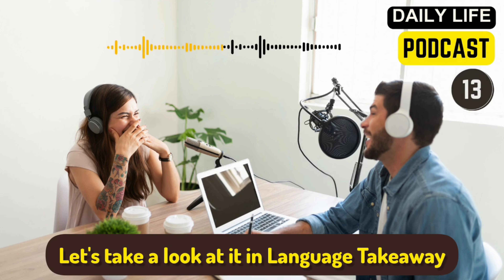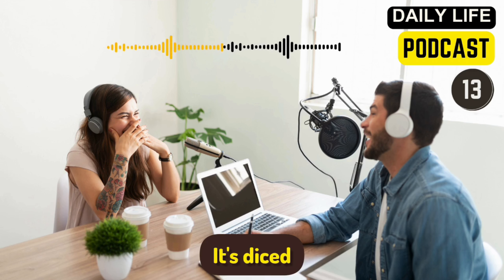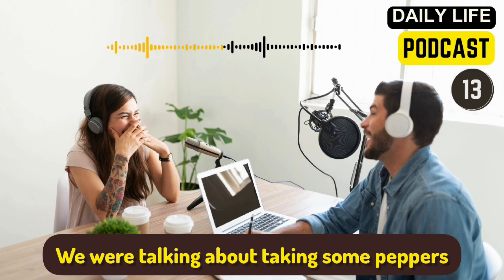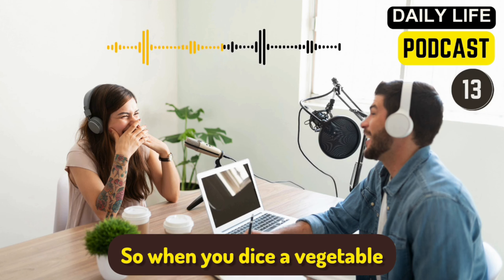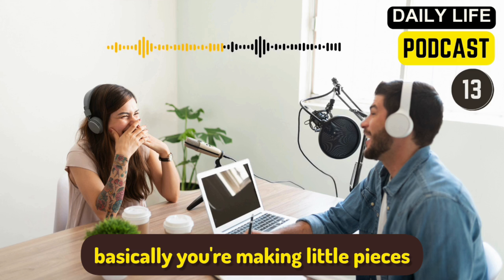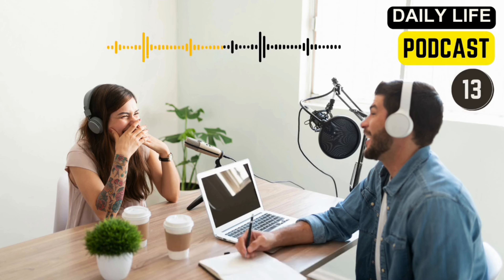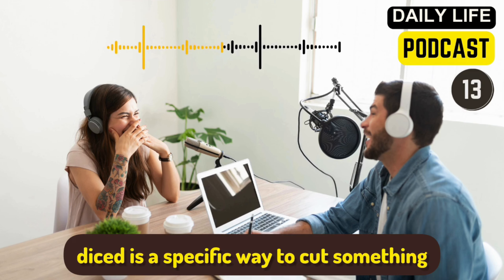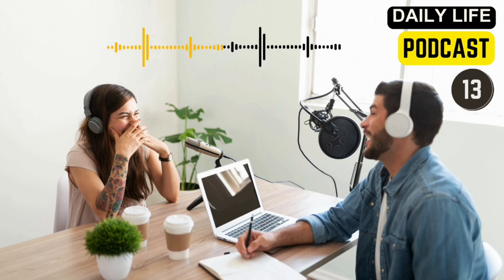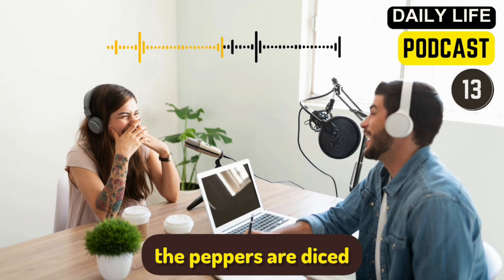Let's take a look at the vocabulary in language takeaway. There's one cooking term in this dialogue — it's 'diced.' We were talking about diced peppers. When you dice a vegetable or anything that you're cooking, basically you're making little, little pieces — little squares almost. You can cut something many different ways, but diced is a specific way to cut something in small squares. In recipes, you will often see this instruction: 'dice the peppers,' or 'the peppers are diced.'